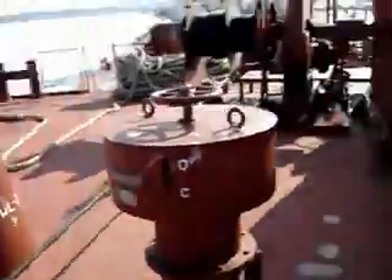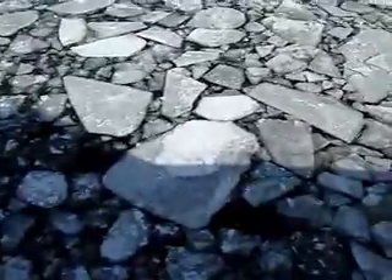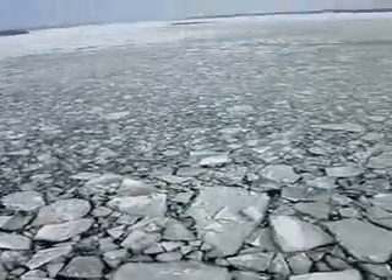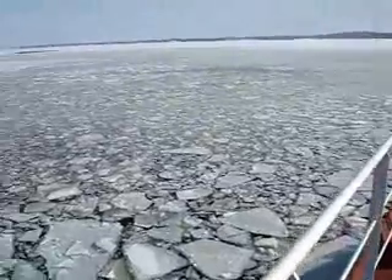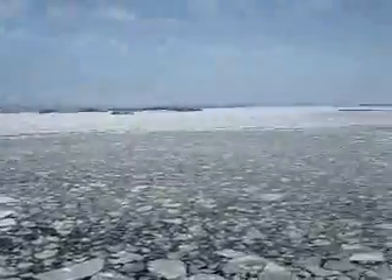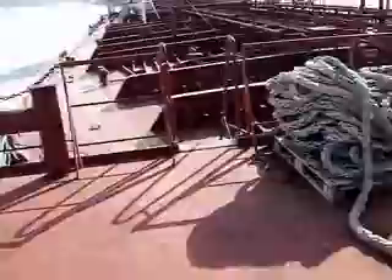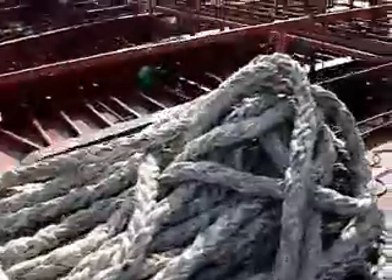I'm now walking along the starboard side. There are more wires here again for tying up the ship. And you can see the water — it's all iced up, floating ice on top of the water.